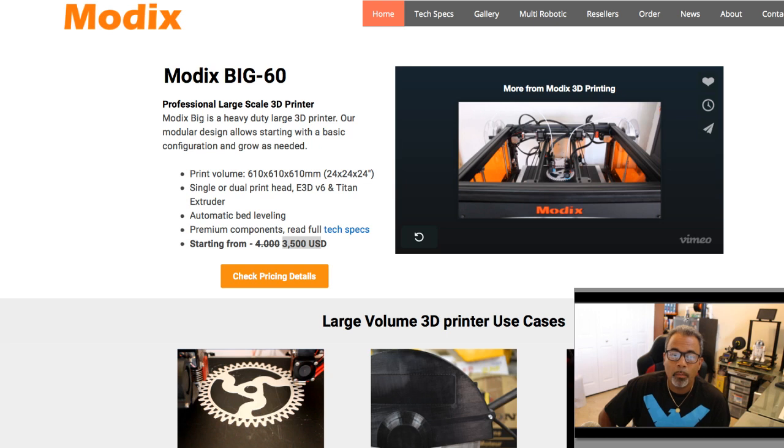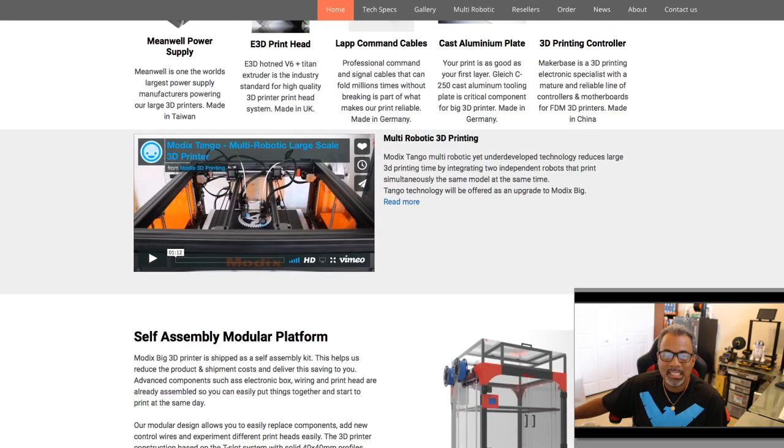I found a company called Modix 3D. Modix 3D has a modular 3D printer — it's a large-scale 3D printer, and so is the price. I actually reached out to this company and asked a question, because I found something very interesting on their website: the Modix Tango.